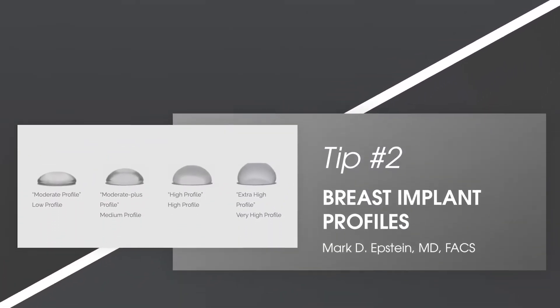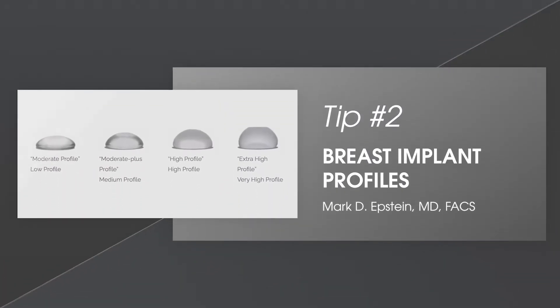In my opinion, silicone is definitely the best filler — far superior to saline — with a much more natural result and feel. There are many different profiles you can get, from very low to very high. I prefer a moderate plus profile in most of my patients; I feel it gives the most natural results with the least amount of problems and issues after surgery.